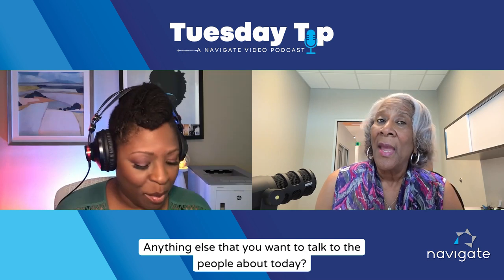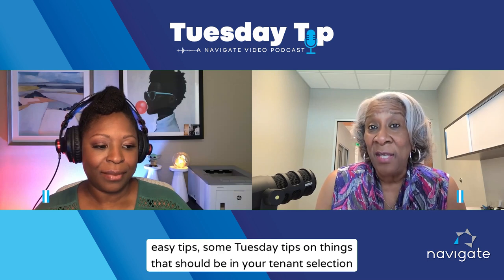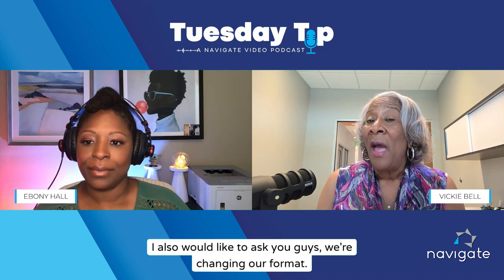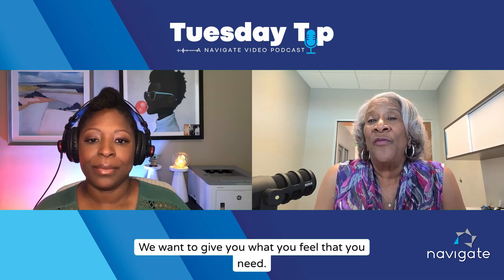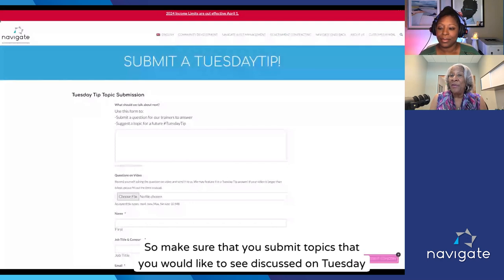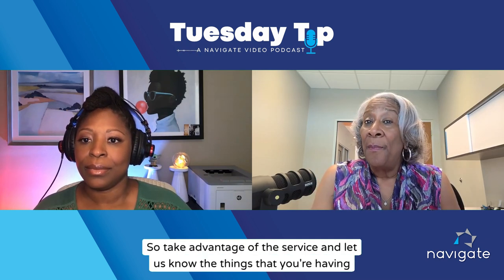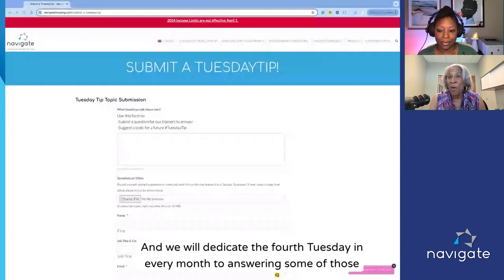We do have a new trainer at Navigate who's going to be doing some easy tips and Tuesday tips on things that should be in your tenant selection plan. We're also changing our format and want more input from you — we want to give you what you feel that you need. So make sure you submit topics you would like to see discussed on Tuesday Tips. This whole thing was set up to be a service to you, so take advantage of it and let us know the things you're having trouble with. We will dedicate the fourth Tuesday of every month to answering those questions.